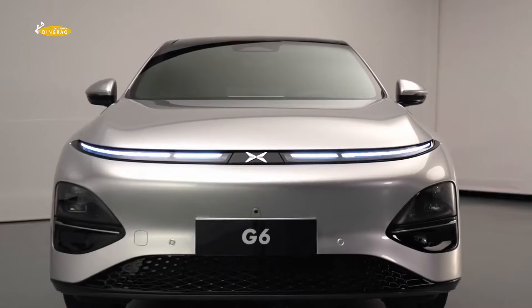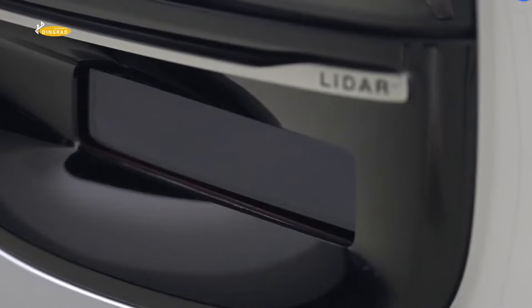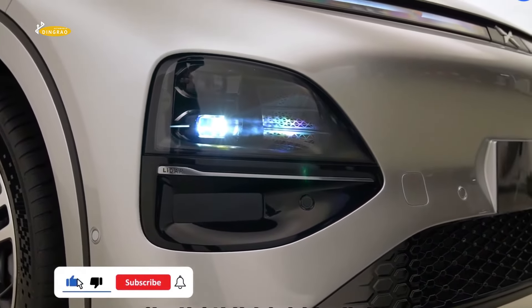Xpeng G6 dimensions: length 4,753mm, width 1,920mm, height 1,650mm, wheelbase 2,890mm.